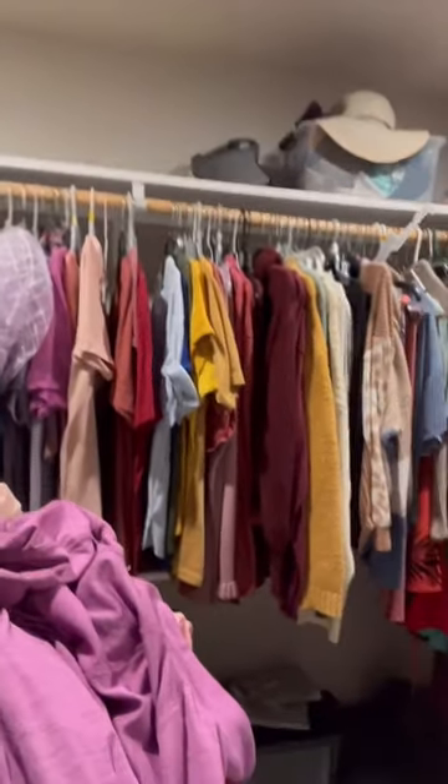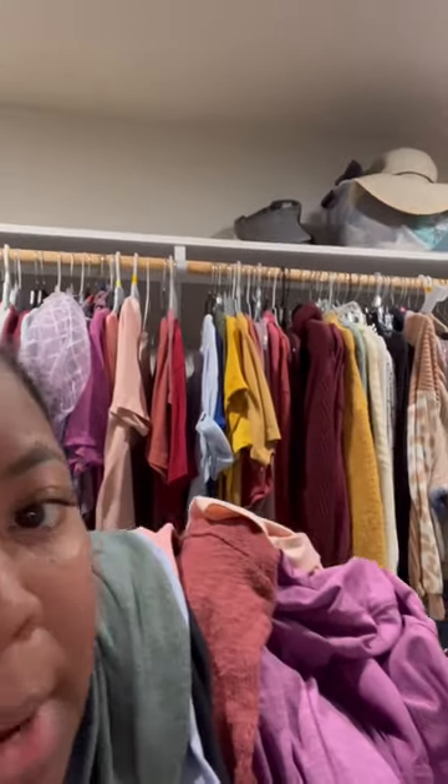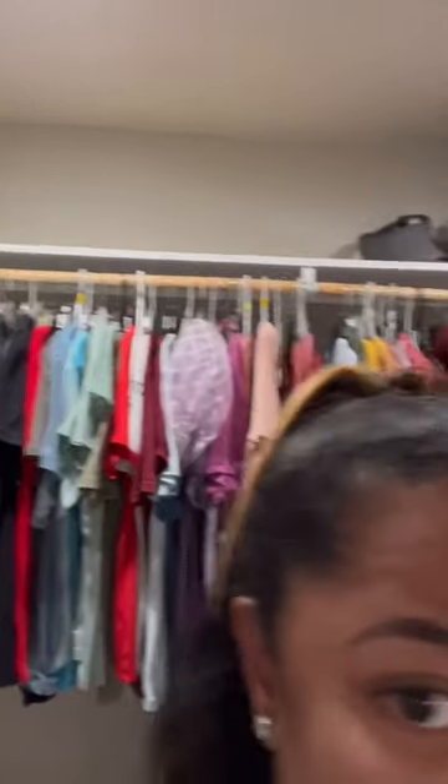When I take it off, I leave everything exactly where it is. I just take the actual clothing item off. So when I'm done with my laundry and I'm ready to hang up my hang-up clothes, it's not such a chore for me because the hangers are still there.